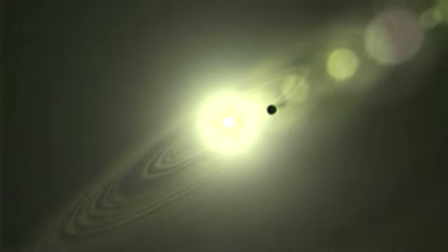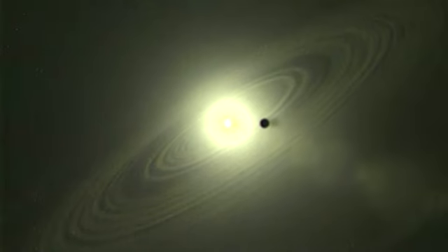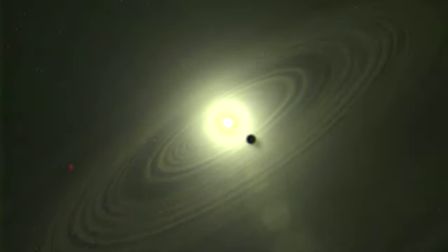A relative blink of an eye, considering a typical star like our sun lives for 10 billion years. From the Space Telescope Science Institute in Baltimore, Maryland, I'm Mary Stacion.